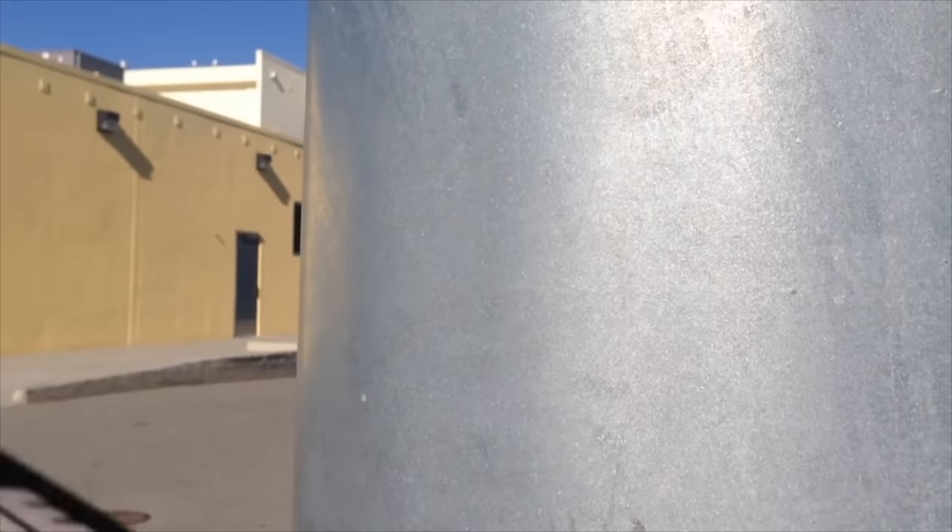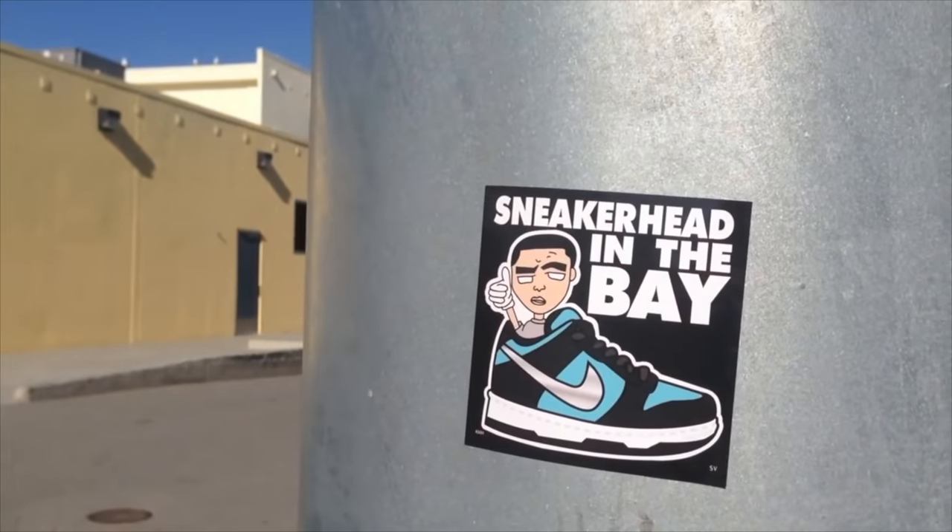It seems like everybody and their mom is wearing Nike Dunks in 2021, so I figured let's go ahead and talk about it. What's going on everybody, welcome back to a brand new video.